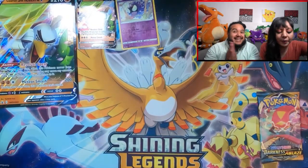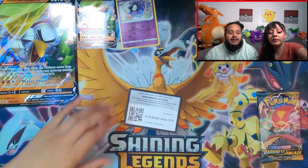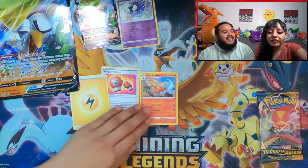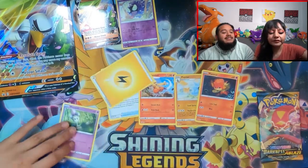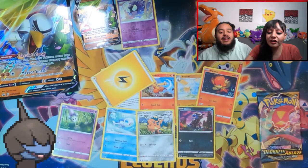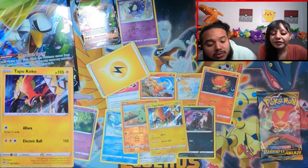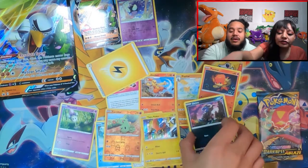All right, I'll leave the stage for the wonderful Becky. Opening up Darkness Ablaze — here is the promo code. We've got energy, Buskyin, Pansear fire, Murkrow, Wishiwashi, Dino, and a Larvitar reverse holo! Yeah! Tapu Koko, and a reverse holo too. That looks nice. I like the Dino, I like the Larvitar.